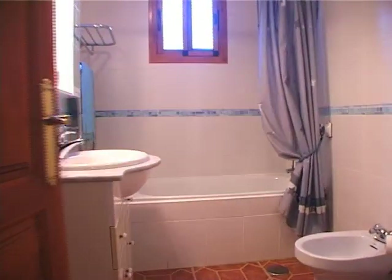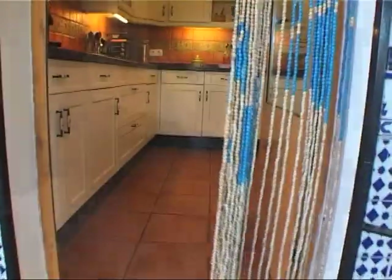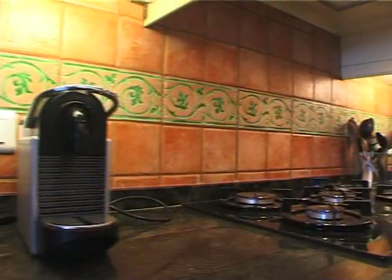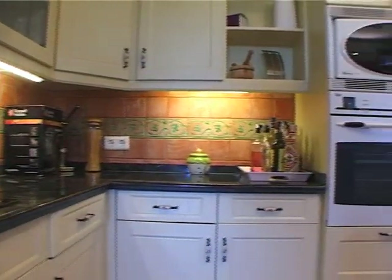Leading off the passageway is the main bathroom, which is conveniently placed for all. If you enjoy cooking with family and friends, you will not be disappointed with the kitchen. This is a well-organized space with every appliance and luxury you could wish for.